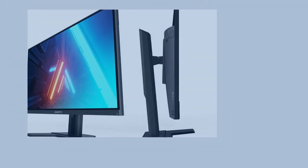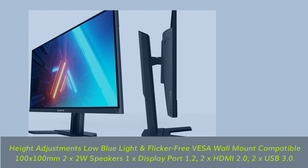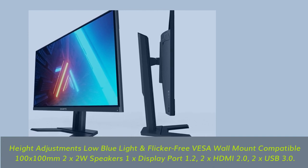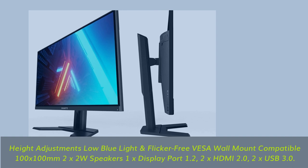Connectivity includes 1x DisplayPort 1.2, 2x HDMI 2.0, and 2x USB 3.0.